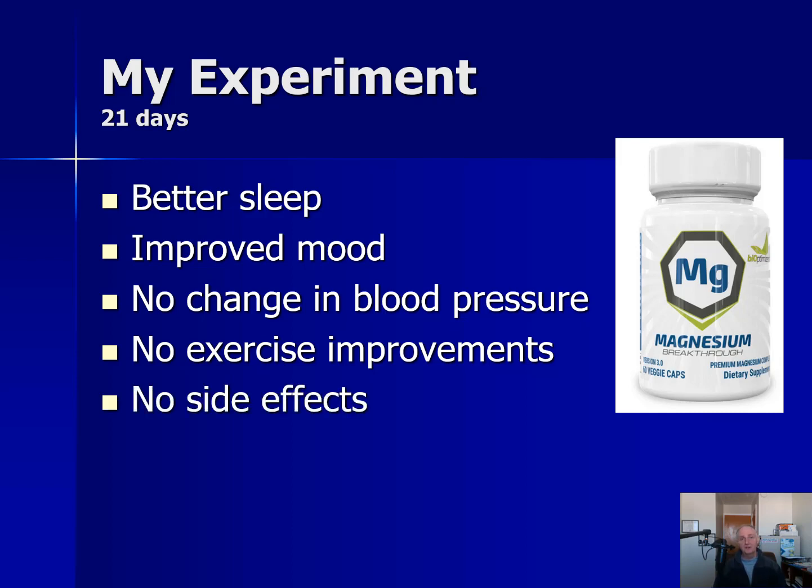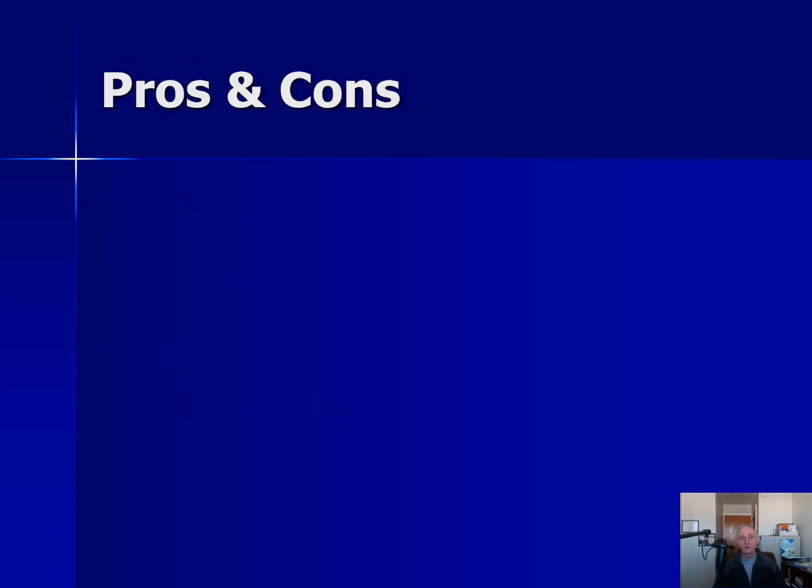I also didn't notice any side effects, which is a good thing. One of the things with magnesium is that if you take too much, you end up running to the bathroom. That didn't happen to me at all, so I'll take that as a win for Magnesium Breakthrough.